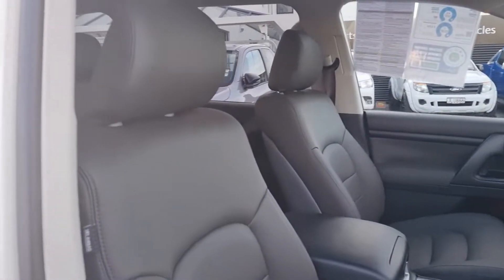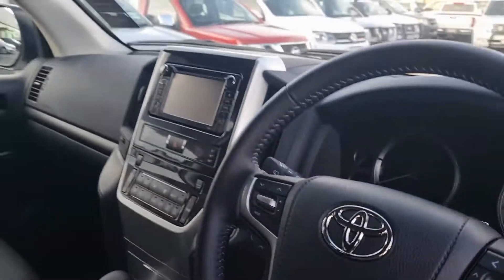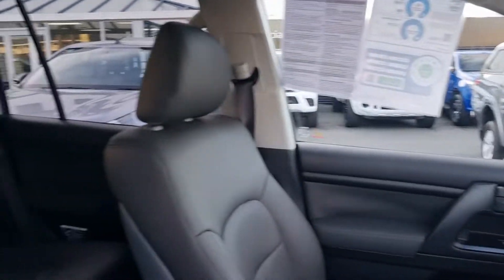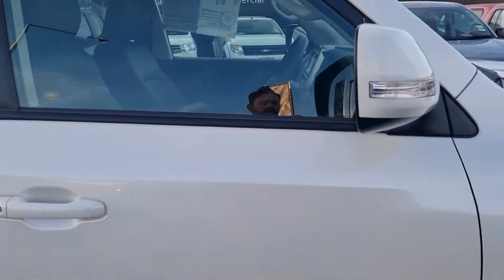It is brand new — it's only done 72 k's. So once again, if you're interested in this vehicle, give me a call, come down, and we'll see you soon.